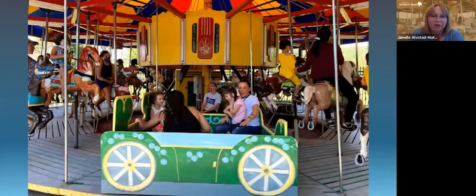Christy came back and they modified that chariot, making it more fun and painting it to match the concept of the carousel. That goes really along with our inclusive playground.